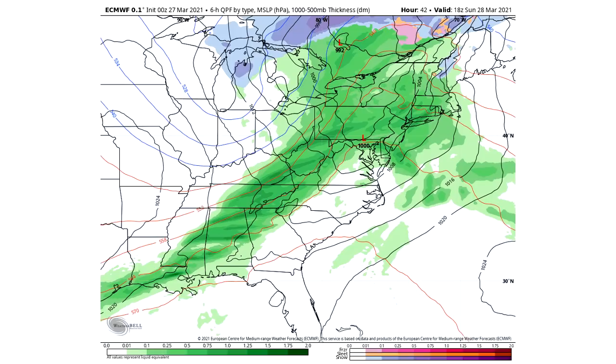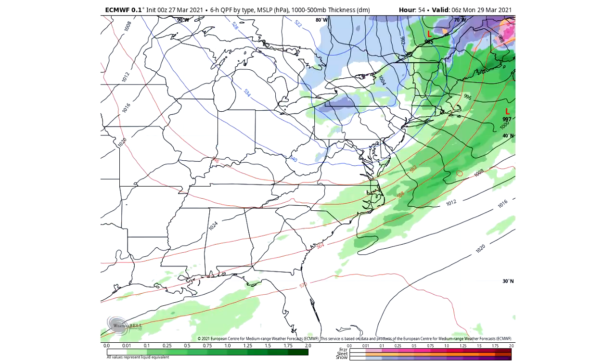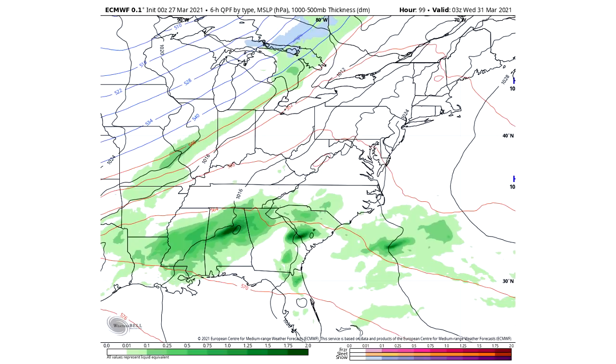We expect some severe weather to be possible tomorrow for Virginia, North Carolina, Tennessee, and Kentucky — I'm going to talk more about that in tomorrow's video once it's the day-one outlook. We do expect some back-end snowfall to be possible for Pennsylvania, New York, possibly the New England states as well, as this trough moves in — that's at about 1 or 2 a.m. on Monday, March 29th. Now we're going to move on and talk about that potential major snowstorm as that second trough rolls through.